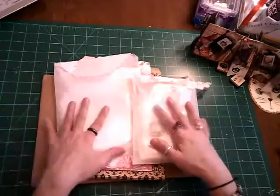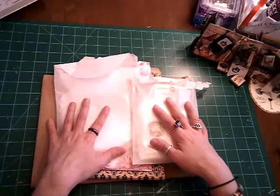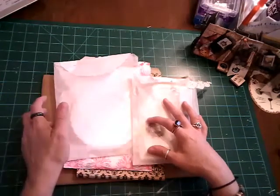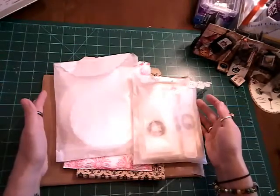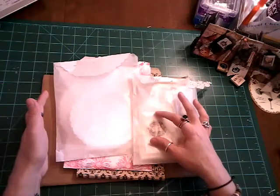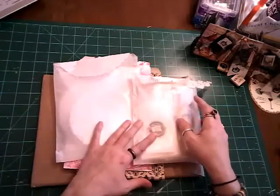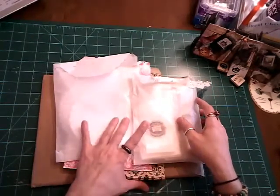I just had some happy mail today — happy mail to myself actually — from A Tattered Dream, and it came in two different shipments. I just wanted to share that with you. If you don't know what A Tattered Dream is, it's a shop on Etsy with fantastic things at great prices for your journals.